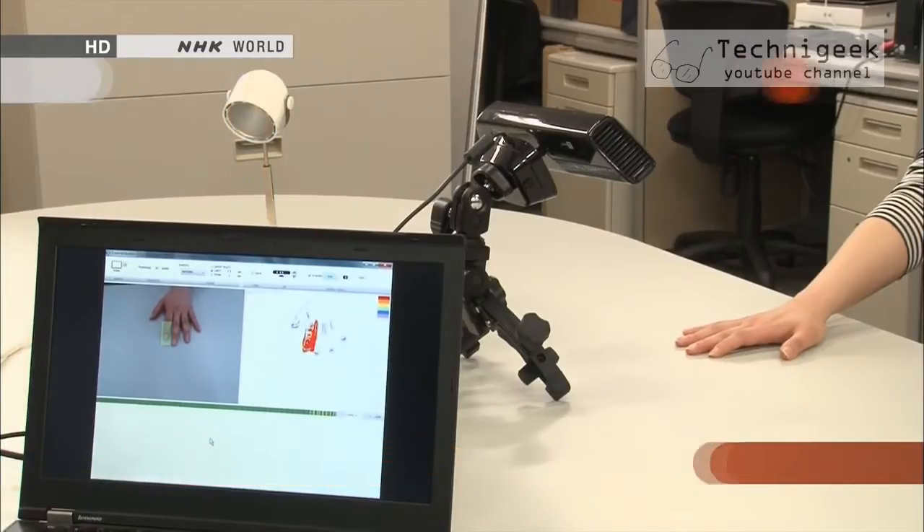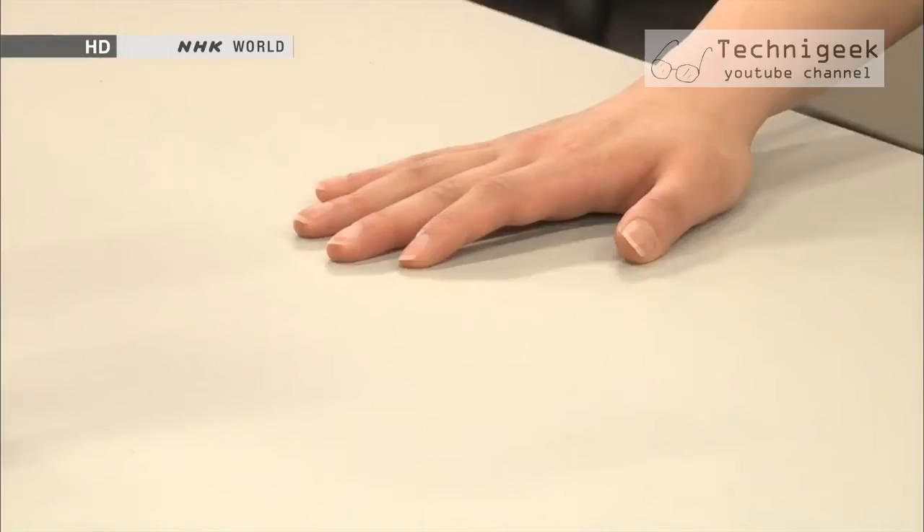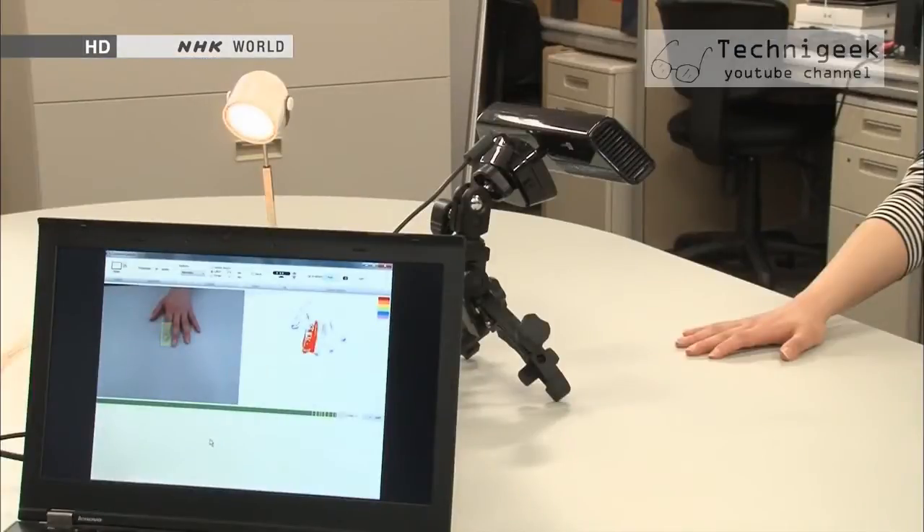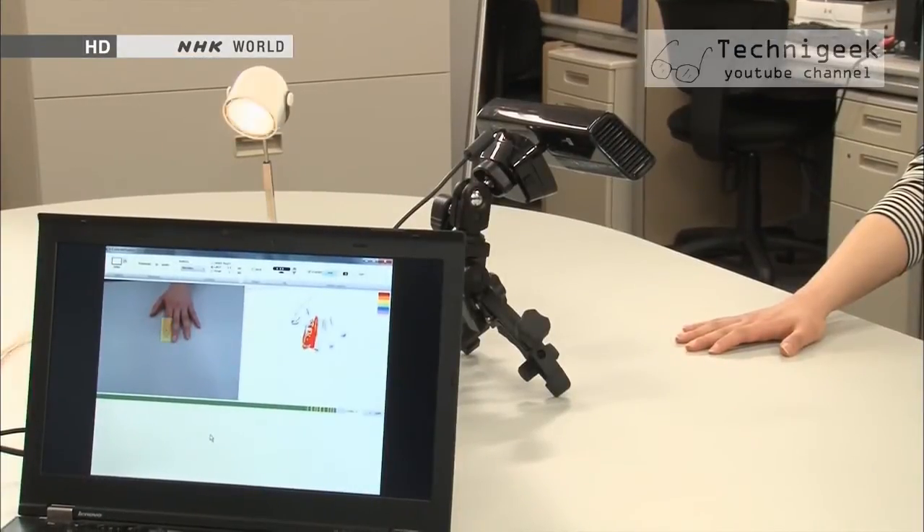Computer technology plays a big part in support devices for the disabled. Imagine how convenient it would be to control a device with the slightest motion of your fingertips. Thanks to technology, it's now possible for computers to accurately detect movement of the hands or facial muscles and to respond like a switch.